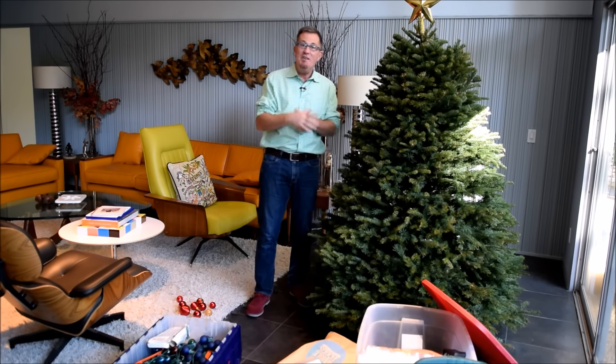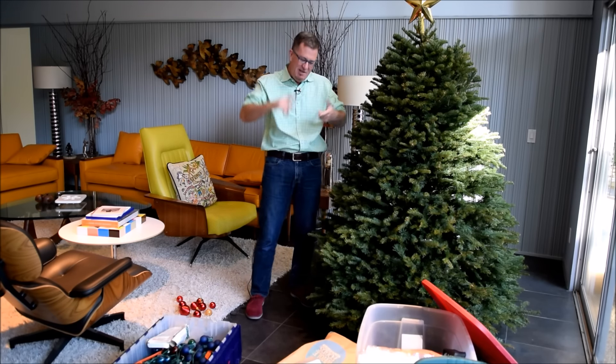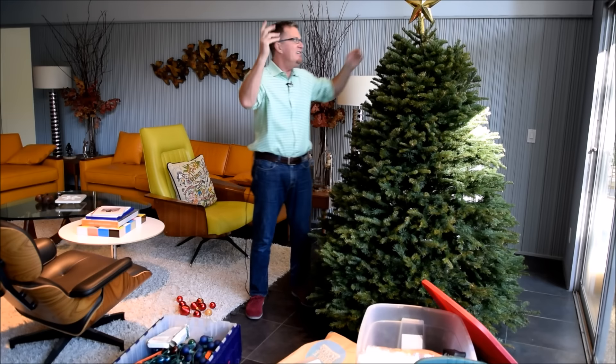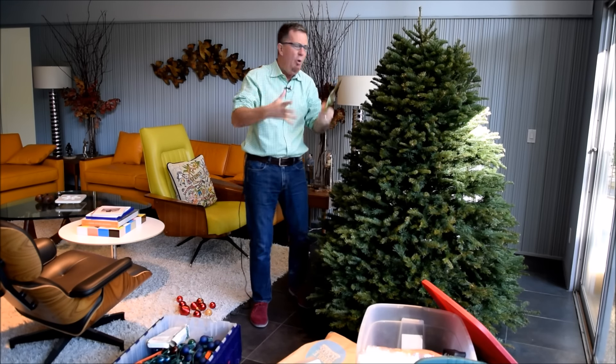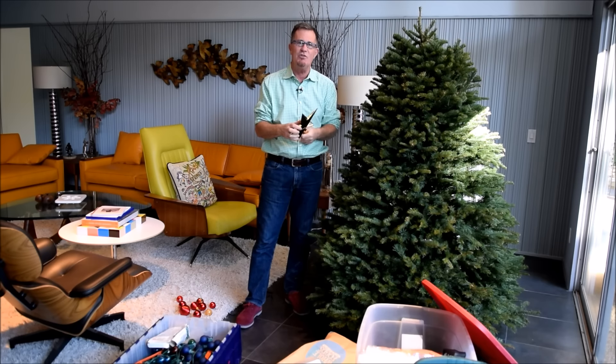Hi everyone, today's 31 day challenge is all about taking down the holiday decorations — and that means lights, cards, tinsel, trees, stars, you know, all that stuff that you've used to decorate your house over the last month or so.